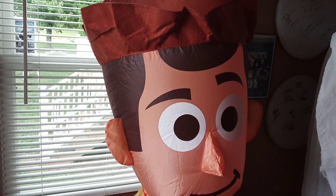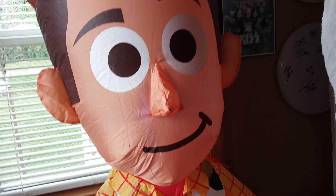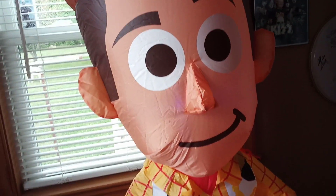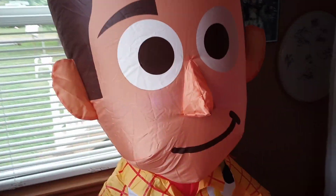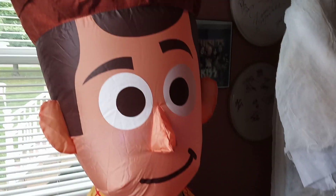Yeah, there's Woody. Wish I had an LED in the back of him — yeah, not too bad. Thanks for watching! Comment down below if you think I should get Bunny. I'm not getting Ducky, but let me know about Bunny.